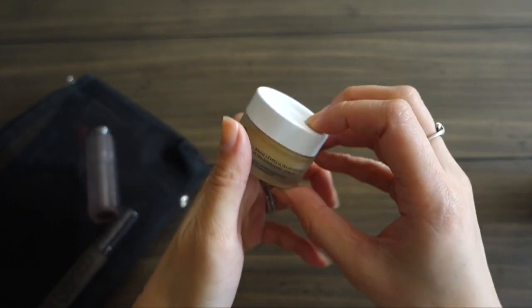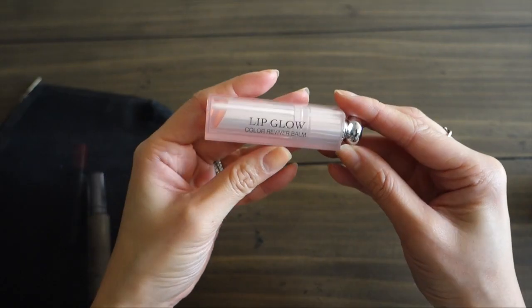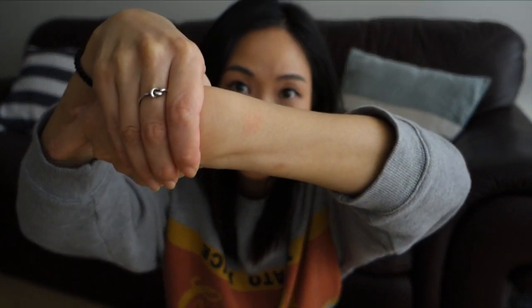My new favorite lip balm is the Nuxe Rêve de Miel — it's super moisturizing with a unique texture, and really matte so I can pop a color on top without it being too glossy. My holy grail lip product is the Dior Lip Glow in Coral. I like both the original pink and coral shades — even though it looks intense in the tube, it just enhances my natural lip color with the tiniest tint.